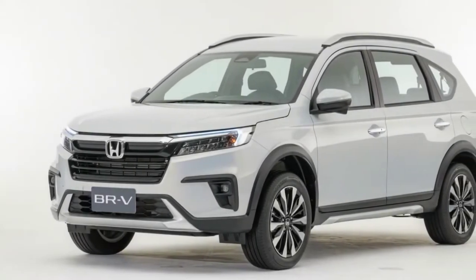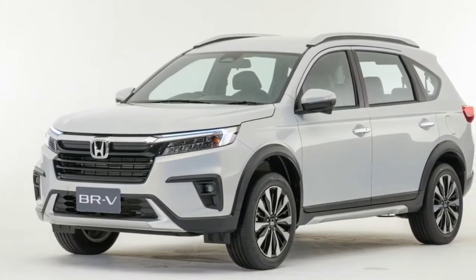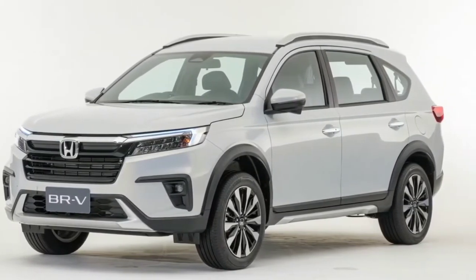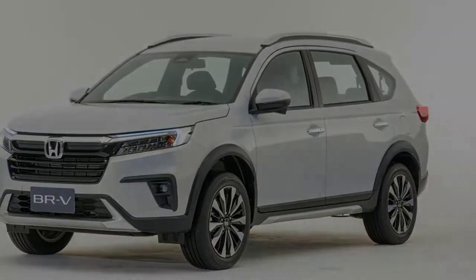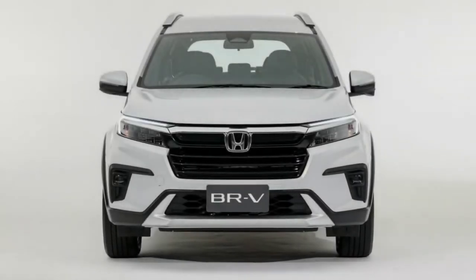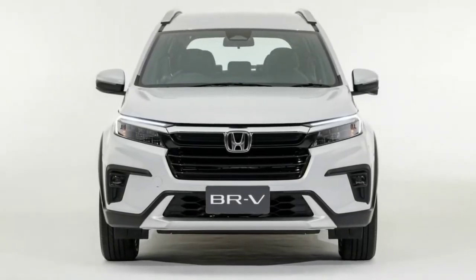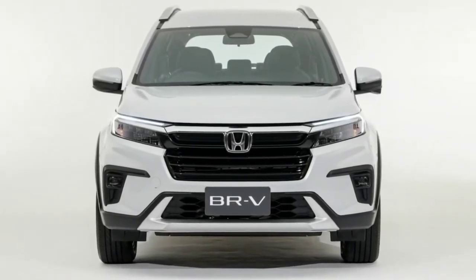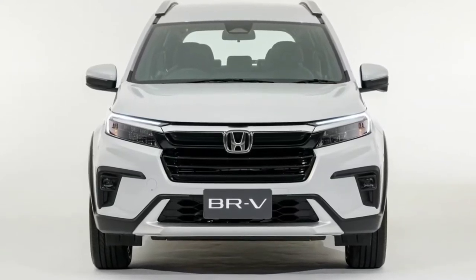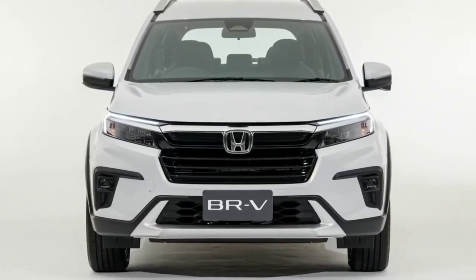The front end of the Honda BR-V 2023 is equipped with a new grille featuring a characteristic solid wing-chrome brace, along with LED headlights and L-shaped LED positioning lights. Along the side of the body, muscular character lines extend from the headlights to the taillights. The new LED taillights have a design almost like the Honda CR-V.